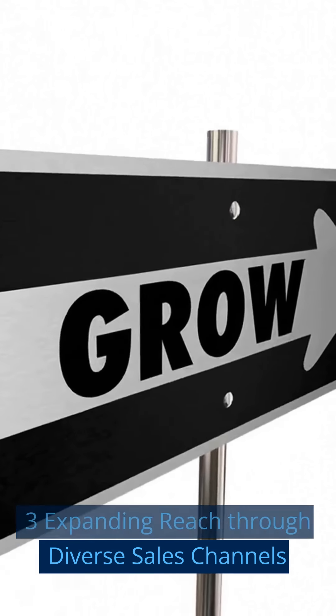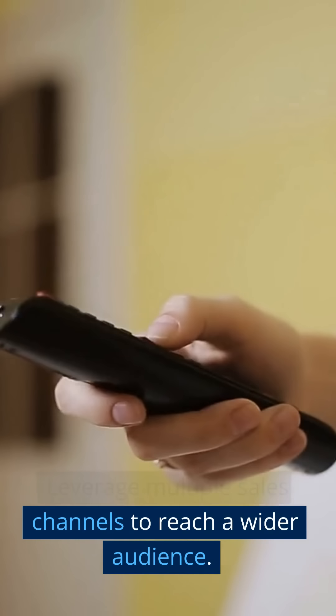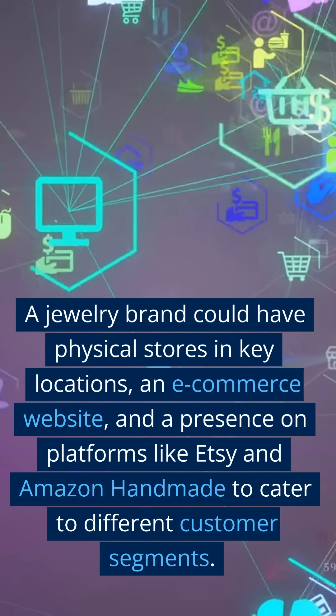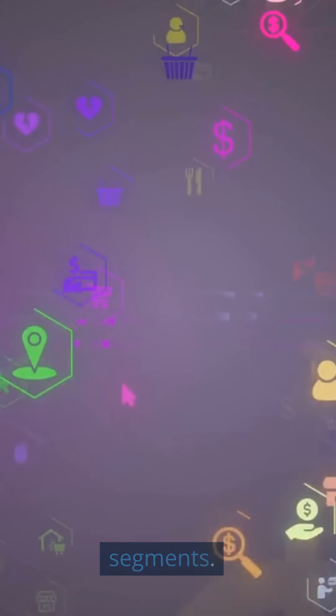Three: Expanding Reach Through Diverse Sales Channels. Leverage multiple sales channels to reach a wider audience. A jewelry brand could have physical stores in key locations, an e-commerce website, and a presence on platforms like Etsy and Amazon Handmade to cater to different customer segments.